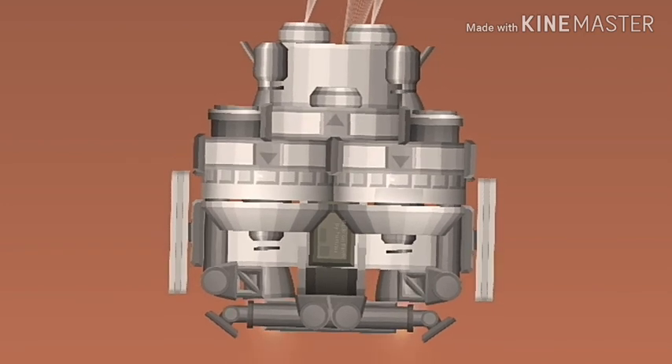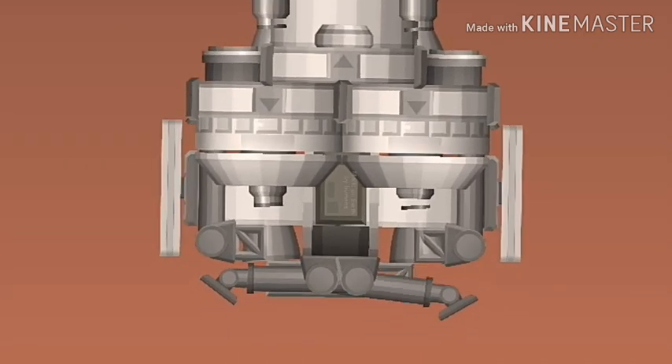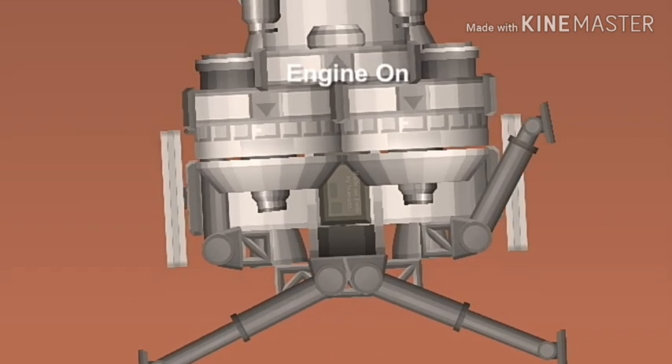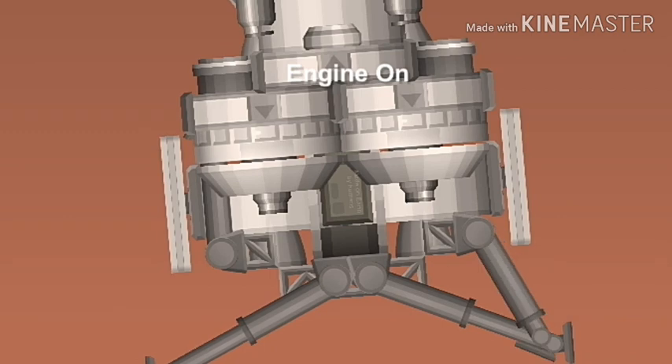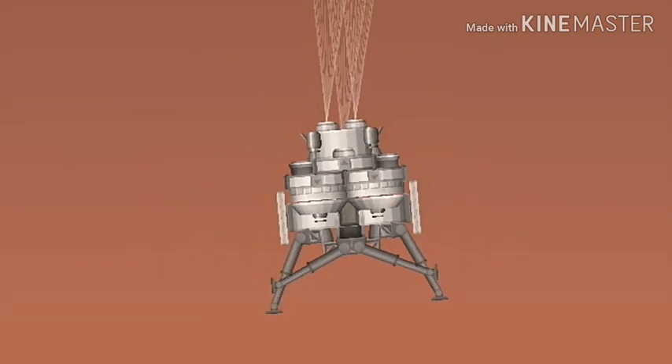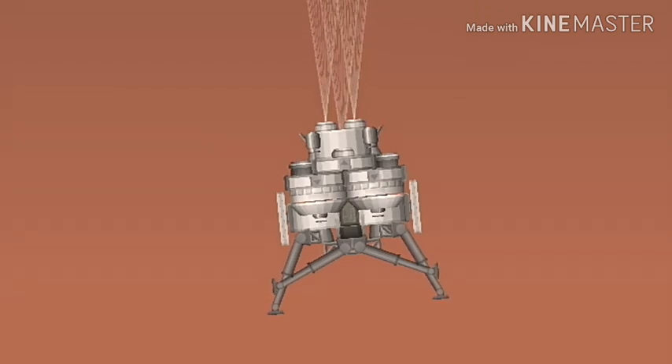I'm on pins and needles. We have radar activation — the radar is beginning to search for the ground. Once the radar locks on the ground and is about one kilometer above the surface, the lander will separate from the back shell and begin terminal descent using its 12 descent engines.